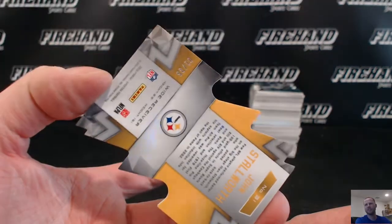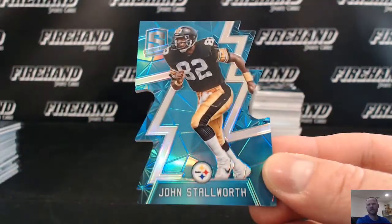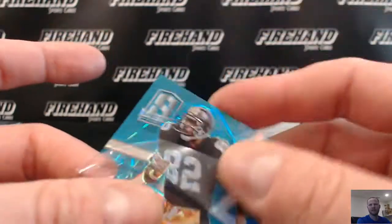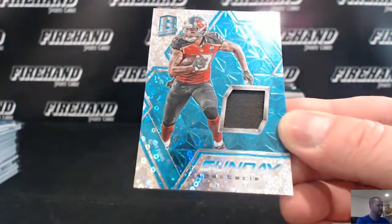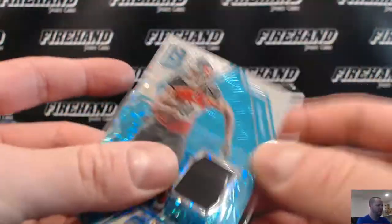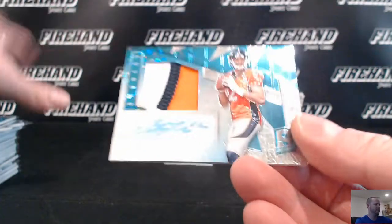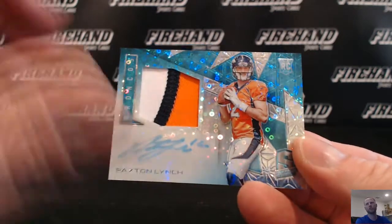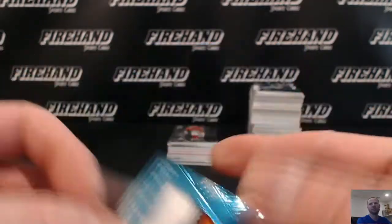John Stallworth for the Steelers, numbered 1 of 35. For the Bucs: Mike Evans jersey, going to DJ Tricky. Keep it going — some good RPAs! Paxton Lynch for the Broncos, going to JV Sports Cards — 3 color auto patch blue, 53 of 60.